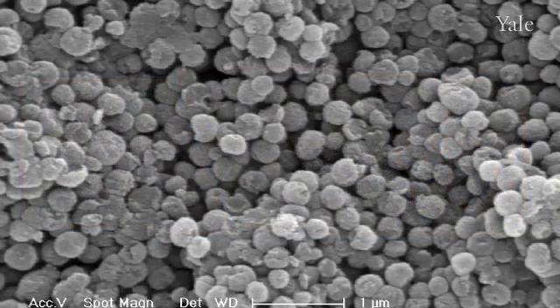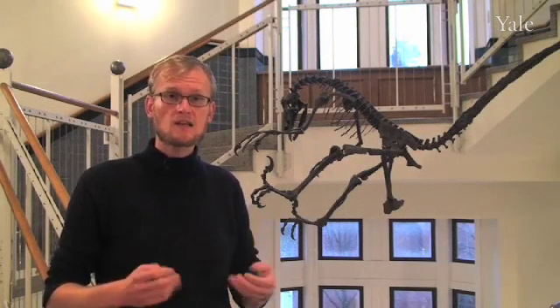Quite interestingly, when you look at this fossilized ink, you can actually see that it preserves the pigments. And that made me think that we should be able to find this pigment — which is melanin — in other kinds of fossils, such as, for example, feathers.